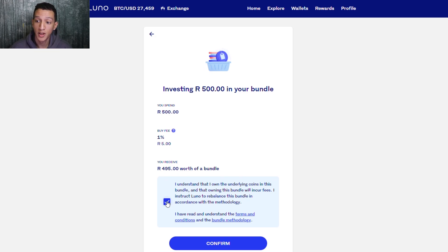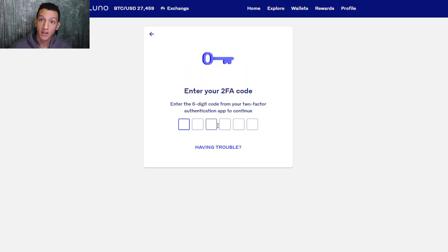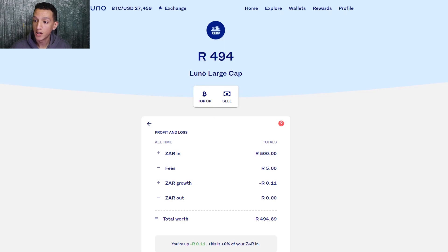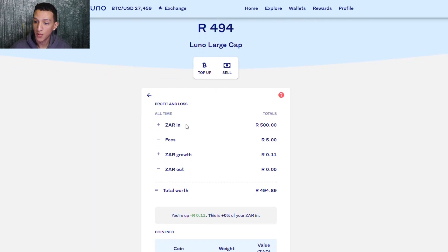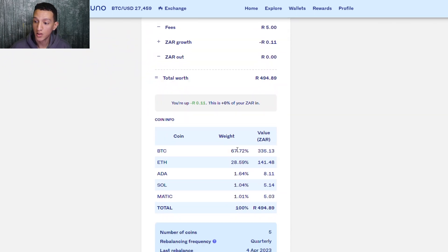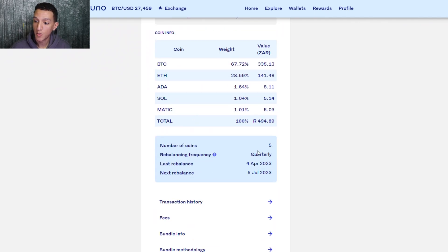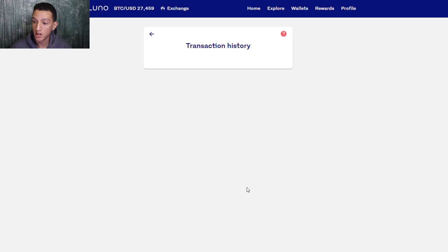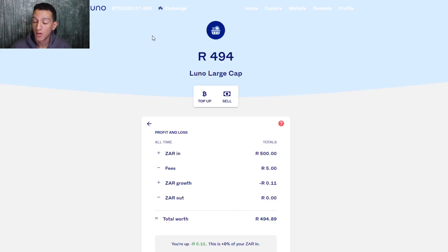Click confirm — it's going to ask for two-factor authentication, so make sure you have that set up. And there you go: you've invested R495 into your bundle. You can now click 'View My Bundle.' On the Luno Large Cap bundle you can see R494, with R5 in fees. The bundle shows five coins, rebalancing frequency is quarterly, last rebalanced on the 4th of April, and next rebalance is the 5th of July.